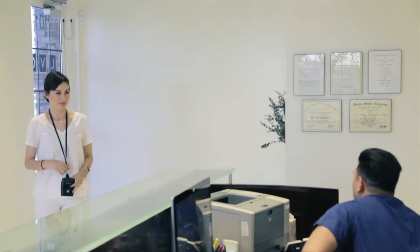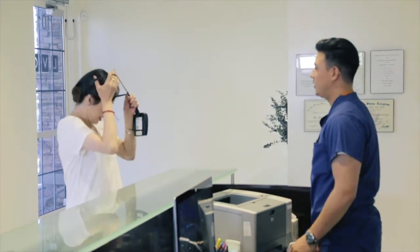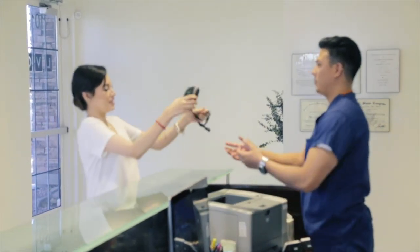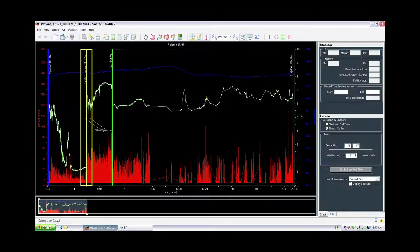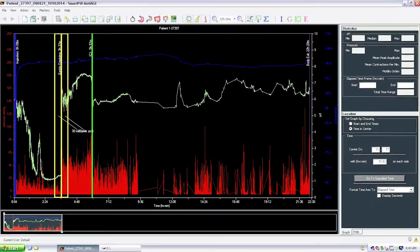Once your test is over, your Smart Pill Data Receiver should be returned to the office promptly in order to avoid any data loss from your test. The results will be given to you during your next office visit.